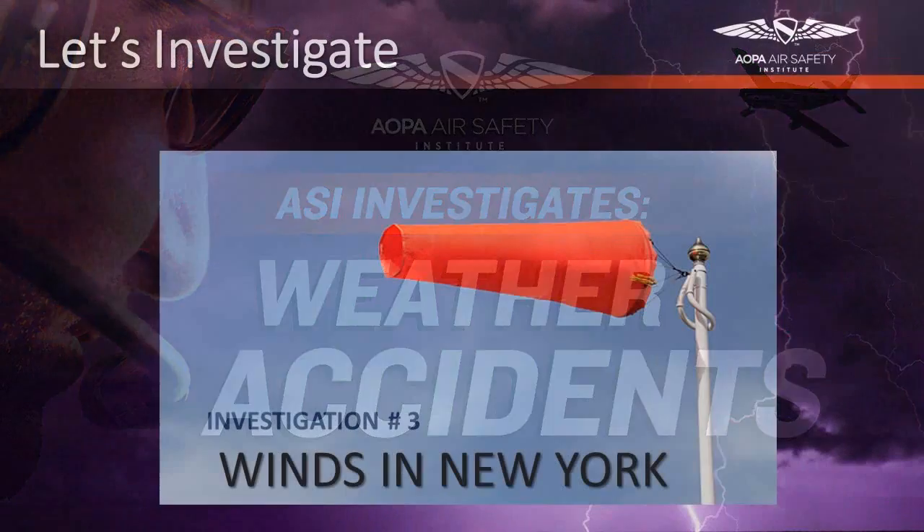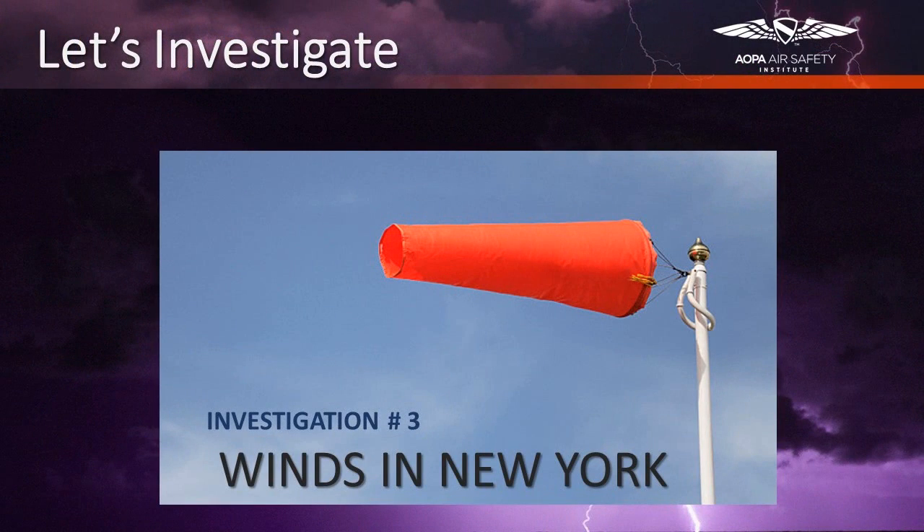Compared to the other accidents we have been investigating in this series, this one may seem rather benign. However, there is a reason it is included. While there were no injuries or fatalities in this accident, the plane was seriously damaged. It is what caused this accident that is very important to consider. Listen closely as the pilot explains what happened on the day he damaged his Piper Vagabond.